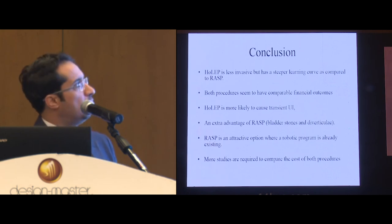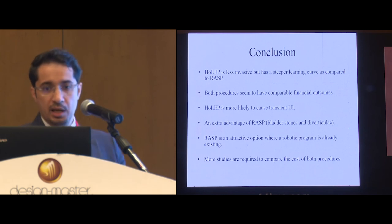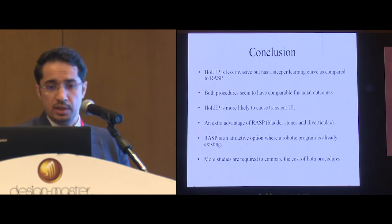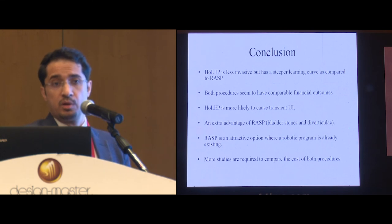In conclusion, HoLEP, although less invasive, has a steeper learning curve compared to robotic simple prostatectomy. Both procedures seem to have comparable financial outcomes. HoLEP is more likely to cause transient urinary incontinence. An extra advantage of the robotic approach is when there is bladder stone or diverticula. Robotic simple prostatectomy is an attractive option where a robotic program exists. More studies are required to compare the cost of both procedures.